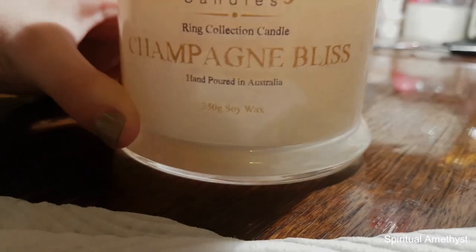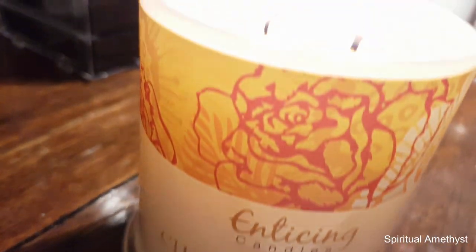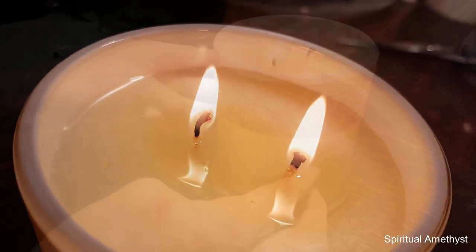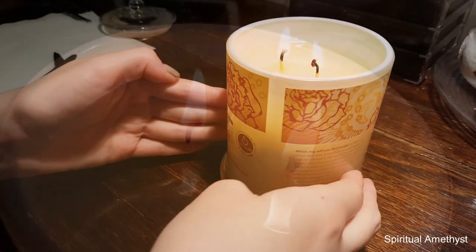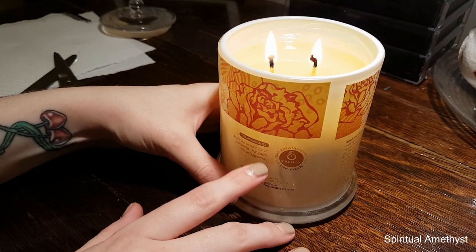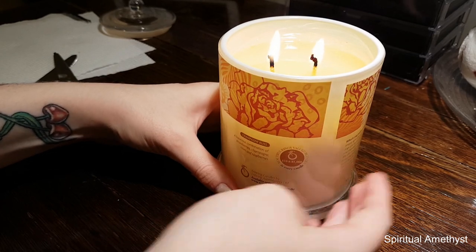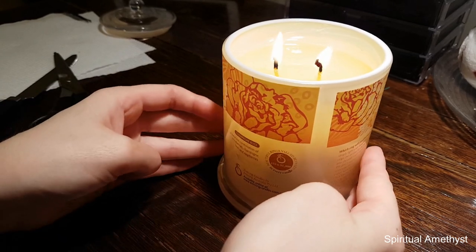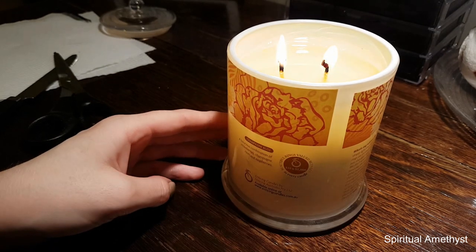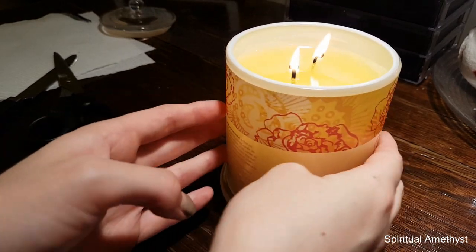Hello everybody and welcome back to my channel. Today's reveal will be from the Champagne Bliss Candle by Enticing Candles. The scent notes are listed on the jar: a luxurious combination of strawberries, champagne, roses, and raspberries. It does smell very sweet and very fruity. I agree with the strawberries and raspberries, and I can get a little hint of roses. I'm still not sure what champagne is meant to smell like.